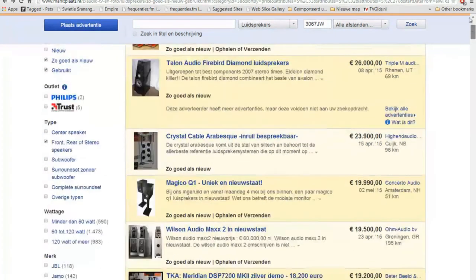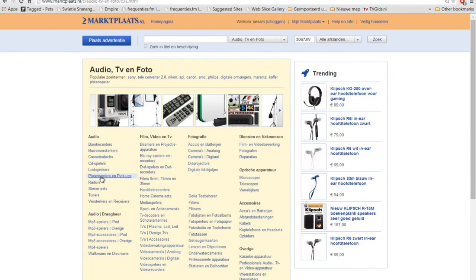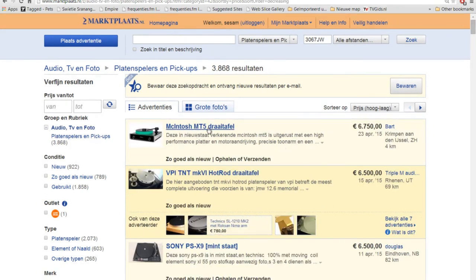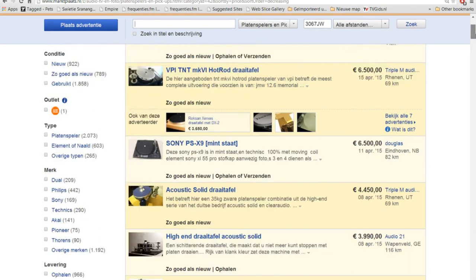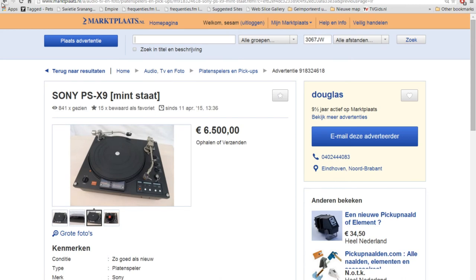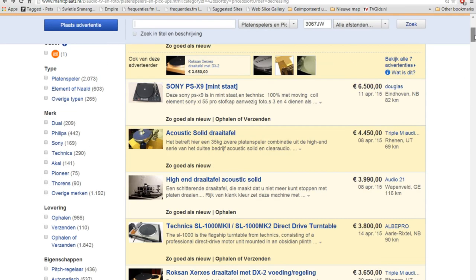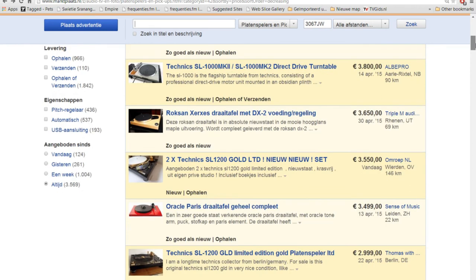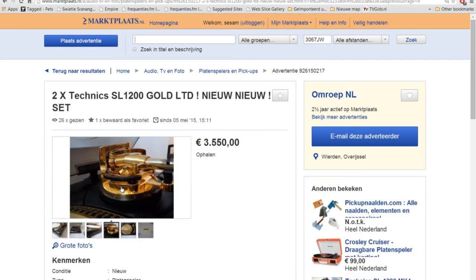Let's go to the turntable section and see what turntables they have. I sort by the most expensive. Look at this — McIntosh MT5 turntable, 6,750 euro. This is the most expensive turntable you can buy second hand in the Netherlands right now. Also a nice turntable for 6,500 — mint condition. Unbelievable. And two Technics SL-1200 Gold Edition for 3,550 — a beautiful set!